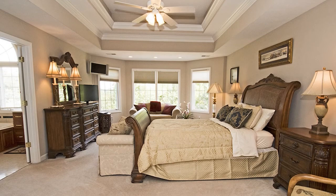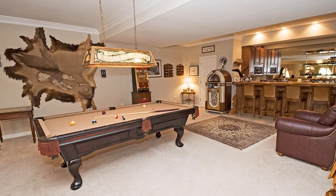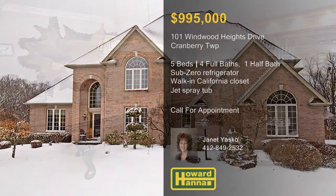Double doors open to reveal a luxurious master bath with double vanities, a jet spray tub, and a separate shower. Enjoy the walk-out lower level's bar and billiard area, or head out to the deck, patio, and 1.35-acre lot, with an additional separately deeded lot also available. Satisfy your curiosity between 1 and 4 this afternoon and enjoy a full tour with host Janet Yasko.